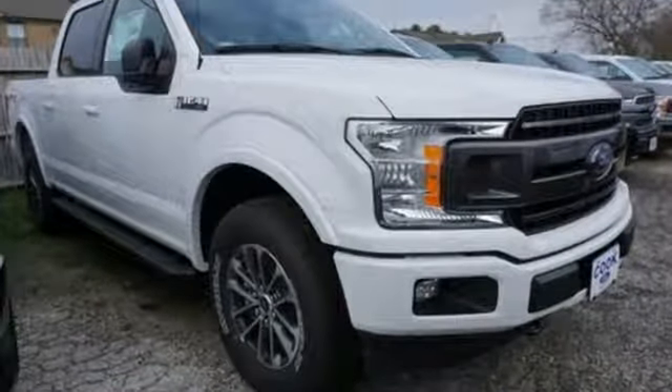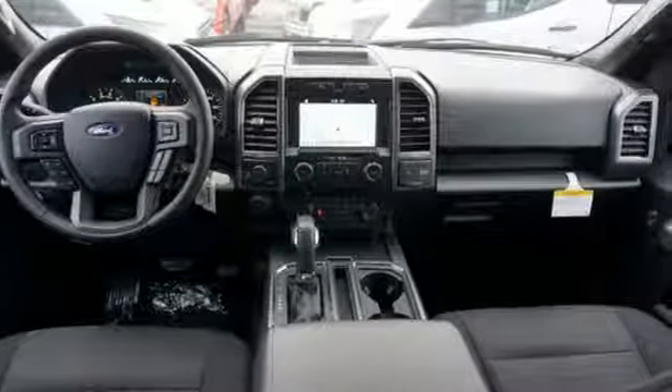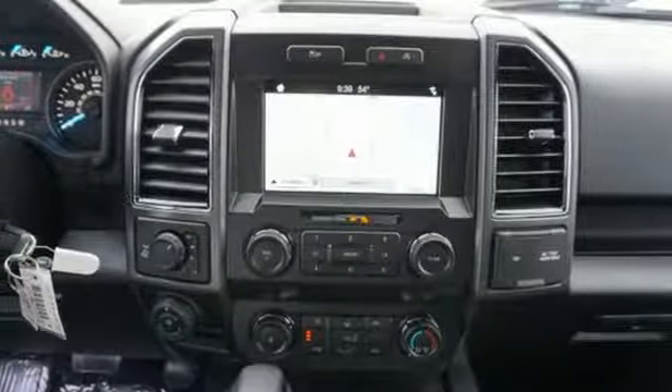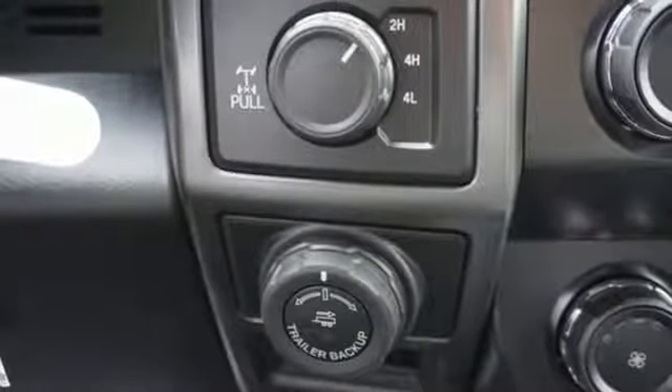Integrated navigation system with voice activation. Power heated mirrors. Manual tilting steering column. Rear parking sensors. Remote engine start. Manual telescoping steering column. Twin turbo V6 engine. Active grill shutters. Electronic shift on the fly. And automatic transmission.